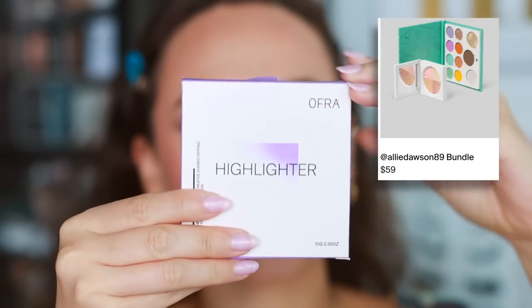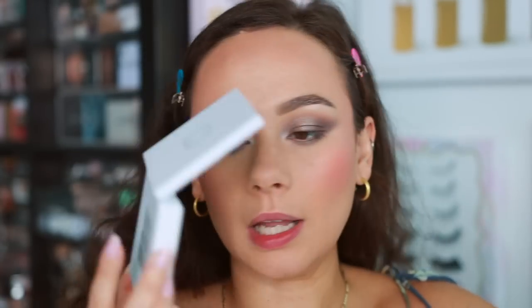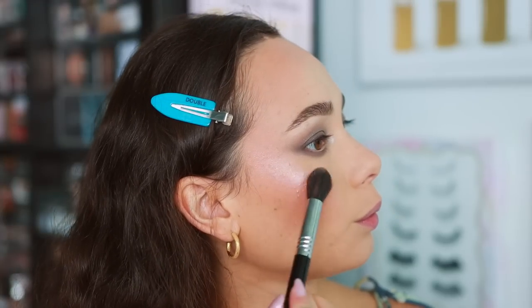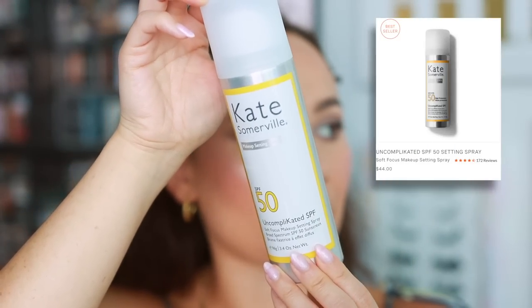For highlight, I have one from Ofra — from Ali Dawson's bundle — called 'All of the Lights.' It's a quad of different highlights from Ofra. I'm using a Sigma soft blend concealer brush, mixing all of them together. The Ofra highlights are very well-known for their formula. My face isn't as glowy right now so I wanted something blinding. Applying sparingly above the lip as well — it goes with the eye look perfectly.